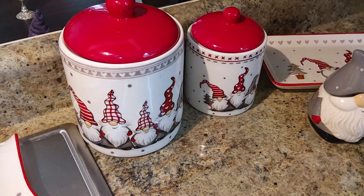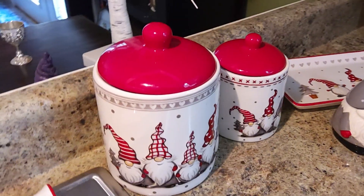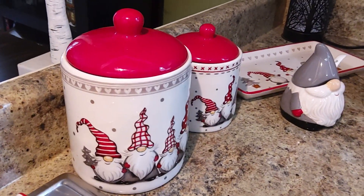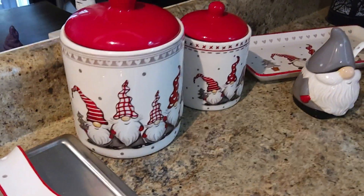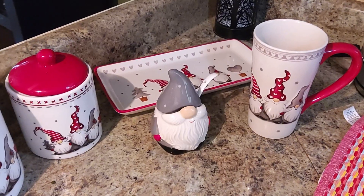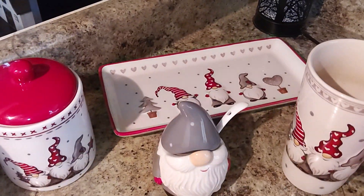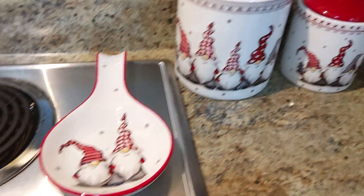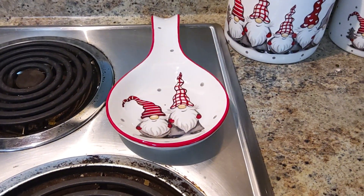I wanted to show you guys these Temu canister set that are really pretty. Temu have the whole set — they have the coffee mug, the cookie tray, the sugar jar, the gnomes, and the spoon rest.